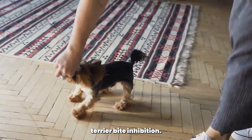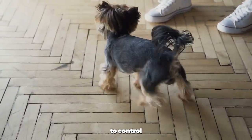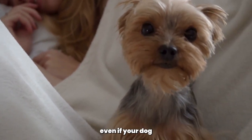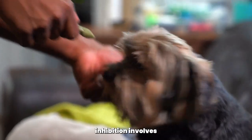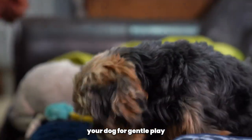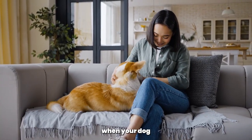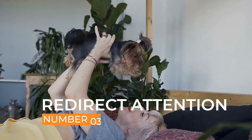Another way to stop biting is to teach your Yorkshire Terrier bite inhibition. Bite inhibition is the ability for a dog to control the force of their bite. This is important because it means that even if your dog does bite, the bite will be less severe. Teaching bite inhibition involves using positive reinforcement to reward your dog for gentle play. This can be done by offering a treat when your dog plays gently, or by using a verbal cue such as 'gentle.'